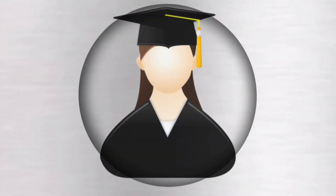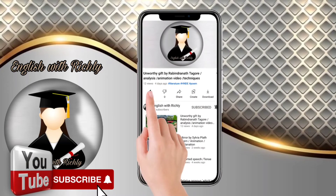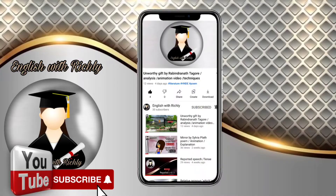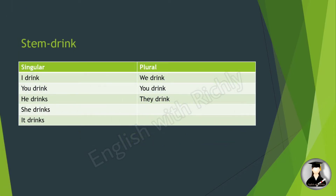Hello friends, welcome to English with Richly. In this video, English grammar exercise, one book lesson 18: the present tense. In lesson 7 we learned that verbs have a stem. We use the stem of the verb to make the present tense. For example, the stem of 'drink' is 'drink'.